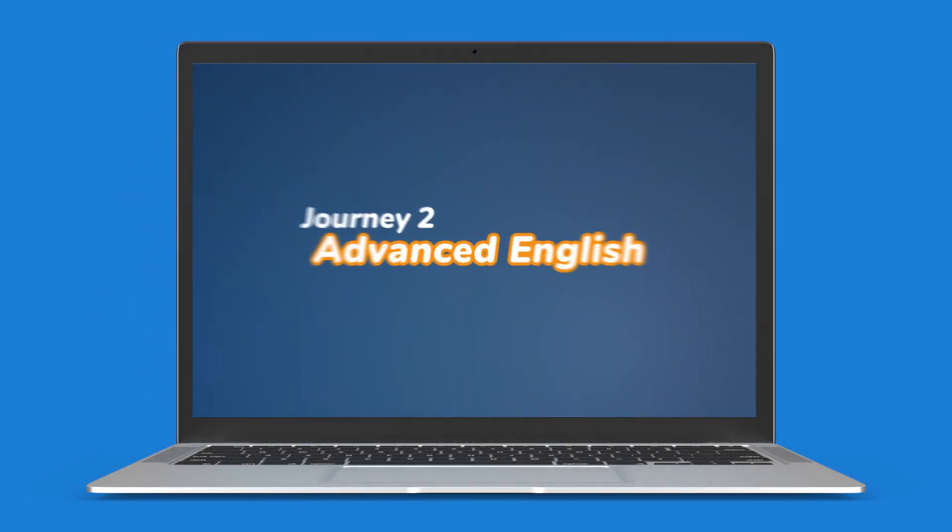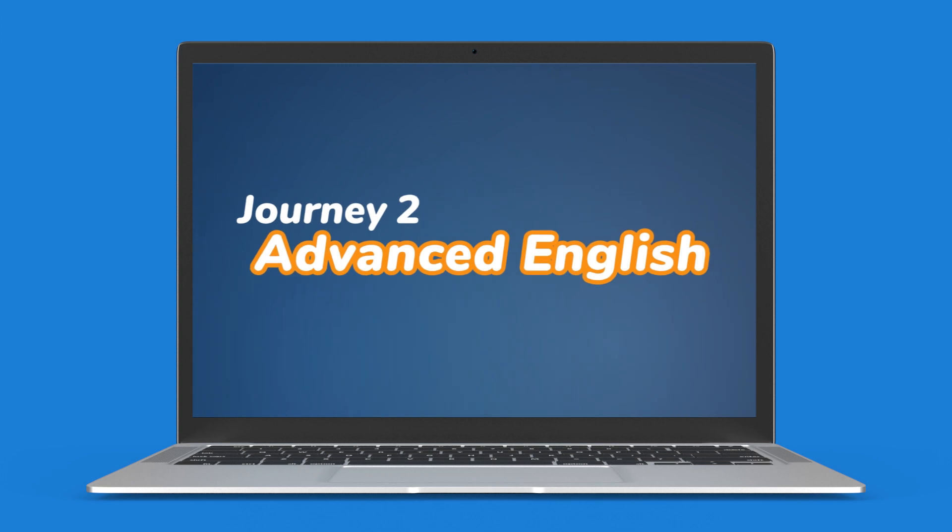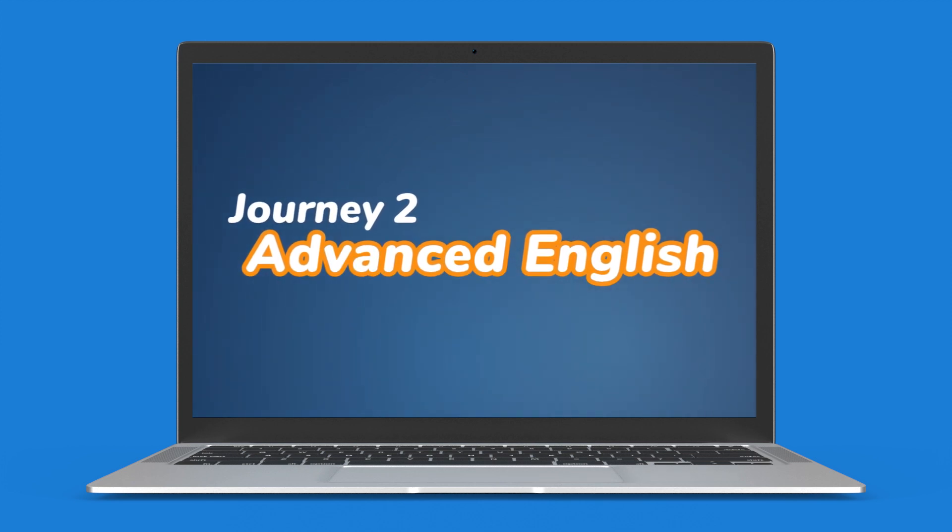And look out for our Advanced Learners course, designed to help students reach the level they need to sit their IELTS exam.